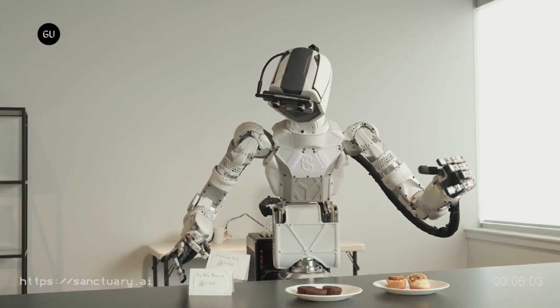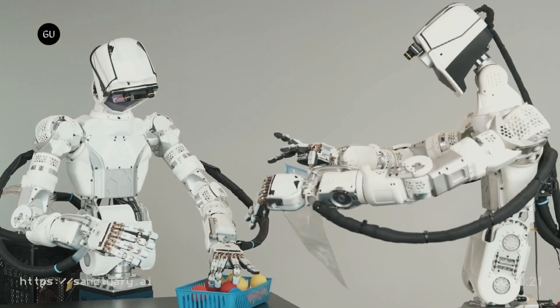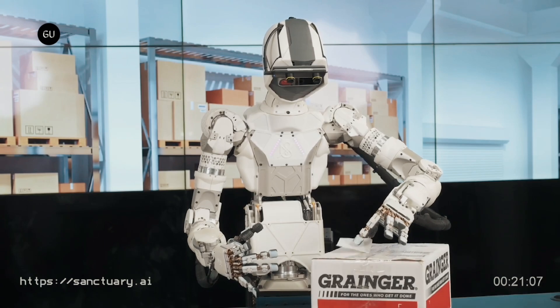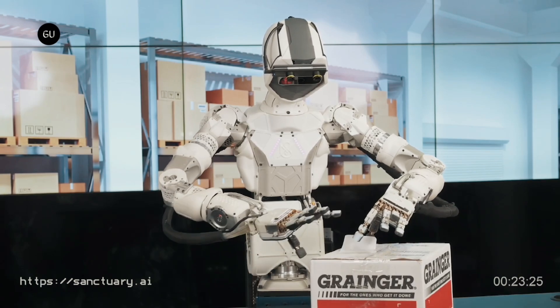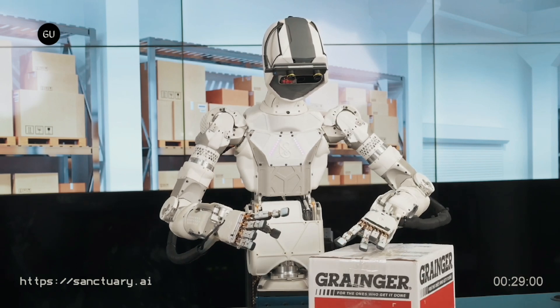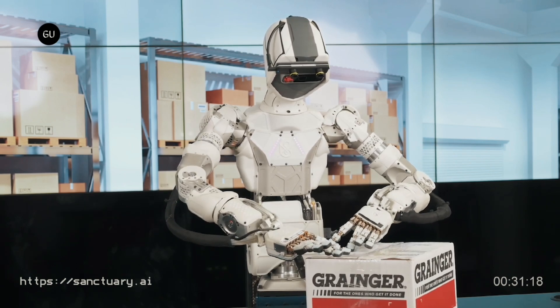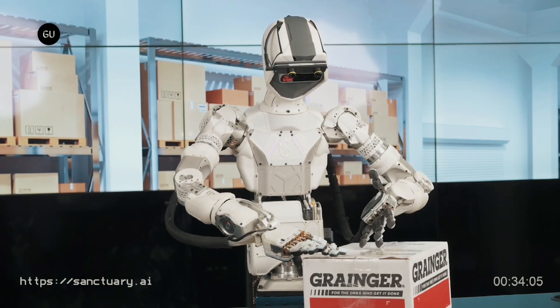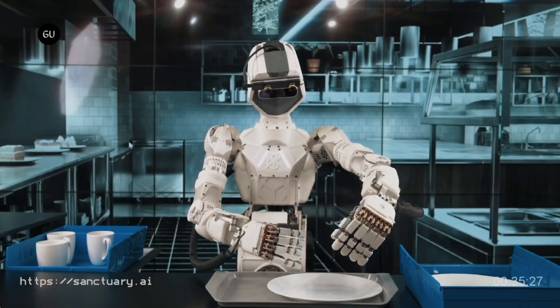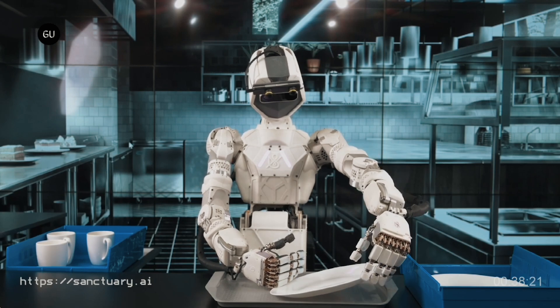One thing Phoenix curiously can't do at the moment, and appears to have no current plans to learn, is walking. The robot has legs, but Sanctuary has set it up on a wheeled platform, and seems perfectly happy with that arrangement until such time as another company comes up with a suitable walking algorithm that can be bought, licensed, or open sourced into the bot. Until then, it'll roll around at a top speed of 3 miles per hour.